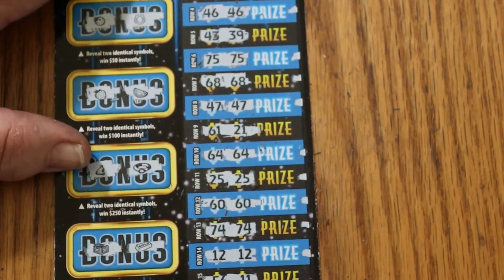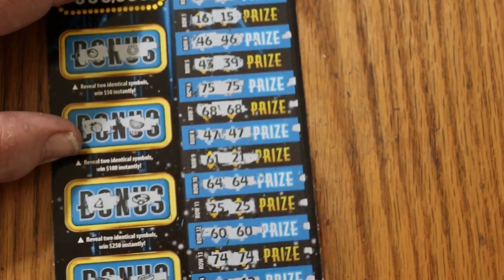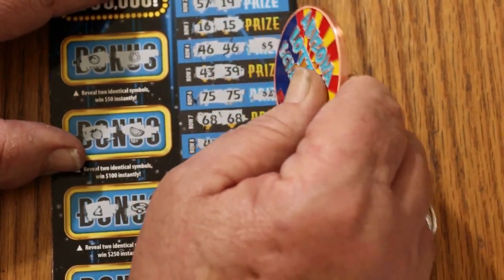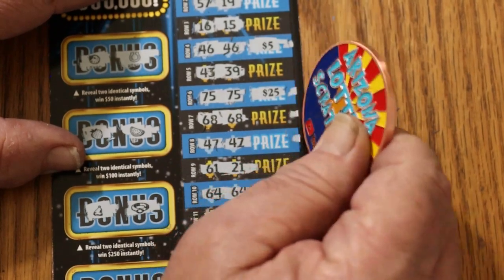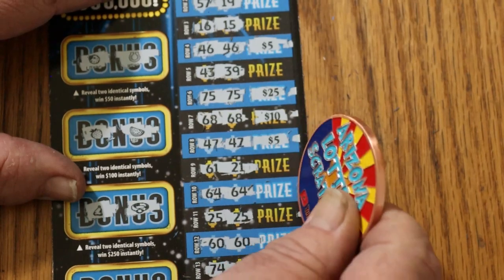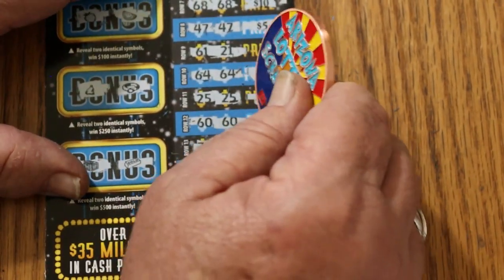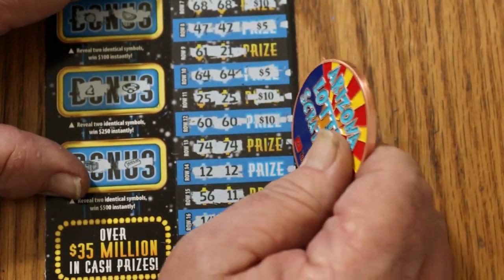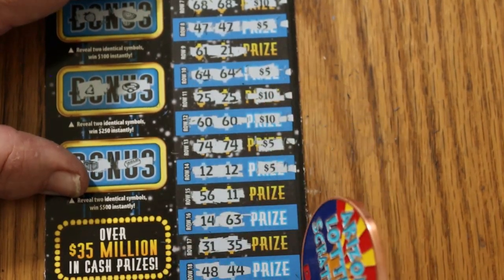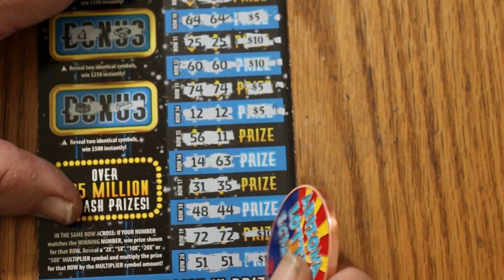So it's just down to this. I don't know if this ticket AZs or not — I don't play it enough to really keep track. Let's see what happens: $5, $25, $30, $40, $45, $50, $60, $70, $75, $80, $90, $100.